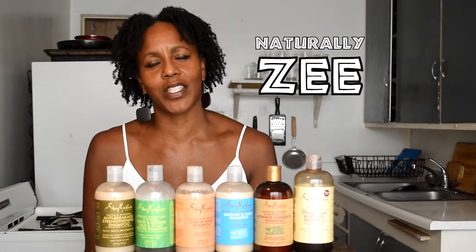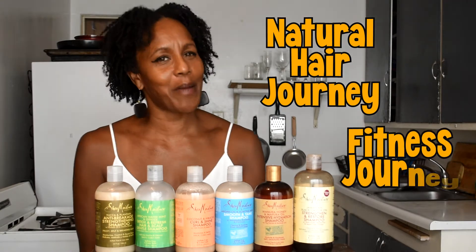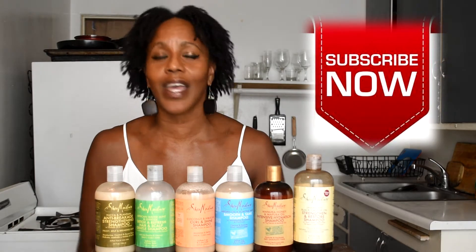Hey, it's me, Naturally Z, and welcome back to my channel where I feature my natural hair journey as well as my fitness journey at my current age of 54 years old. I'm coming at you today with a natural hair care video. My objective is to grow my hair in the front to chin length, so I offer you guys my journey as well as information about how to care for your natural hair. Please subscribe and give this video a thumbs up — questions and comments are appreciated.